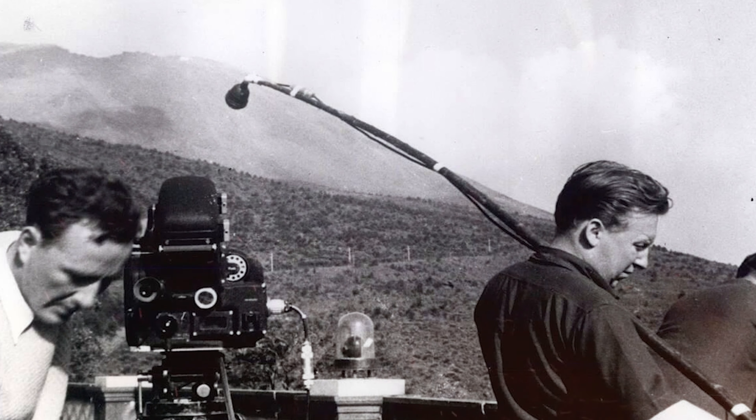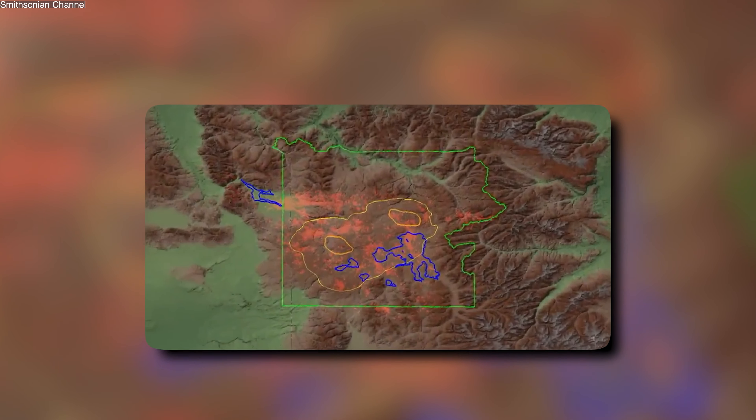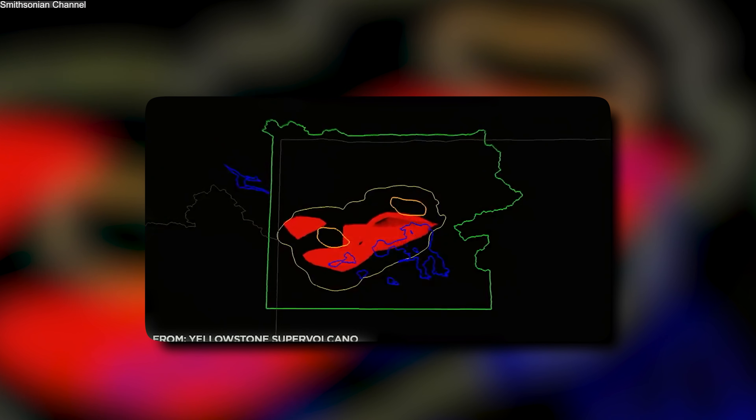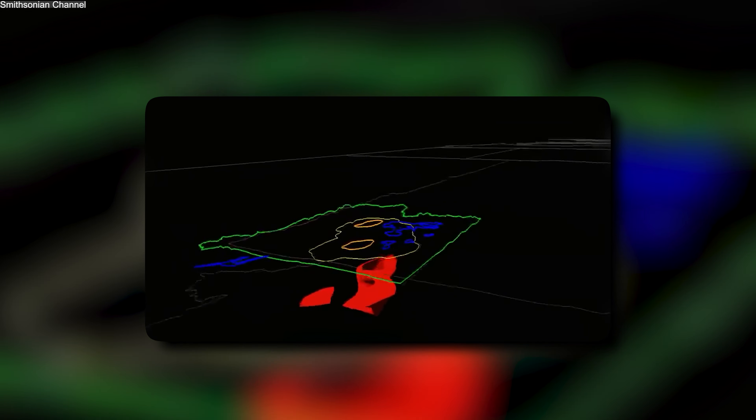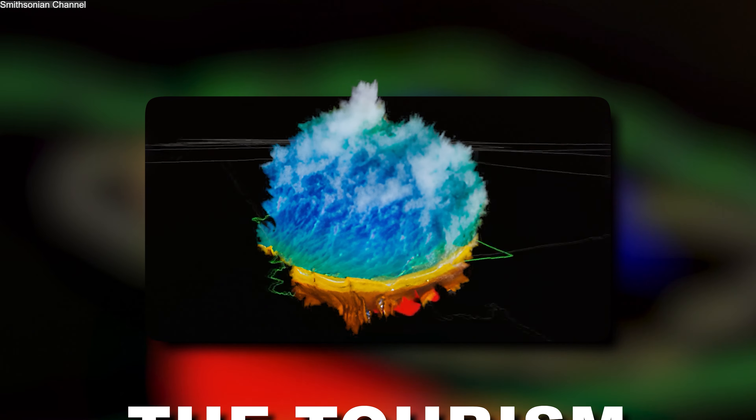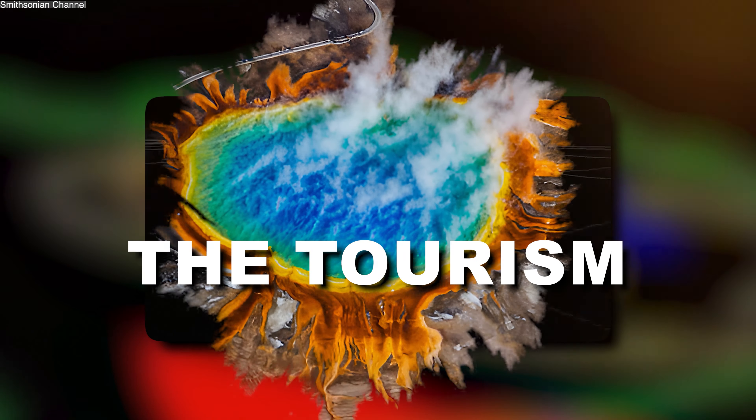In the 1960s, scientists studying the park's geothermal activity discovered that the entire Yellowstone region was slowly rising — a phenomenon known as ground uplift. This was caused by the swelling of the magma chamber beneath the park, indicating that magma was accumulating and that the system remained active. In the following decades, seismic activity and further ground deformation suggested that the supervolcano was far from dormant.